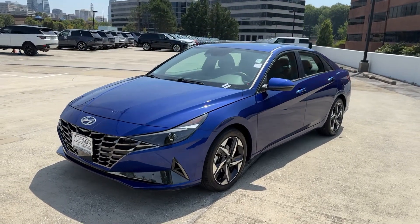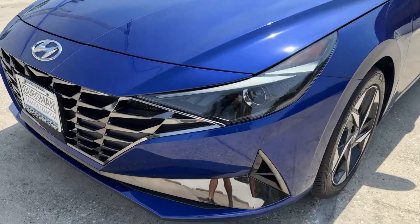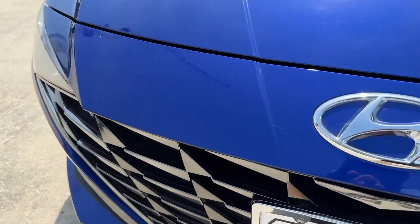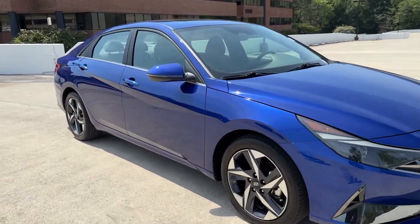You will love the features of this 2022 Hyundai Elantra. This vehicle is an outstanding buy with fewer than 15,000 miles on the odometer. Start your day in smart style in this feature-packed Elantra.